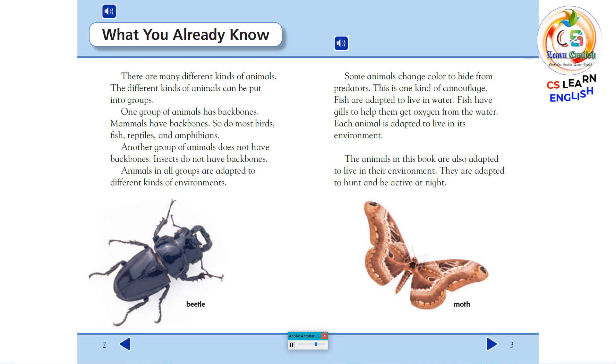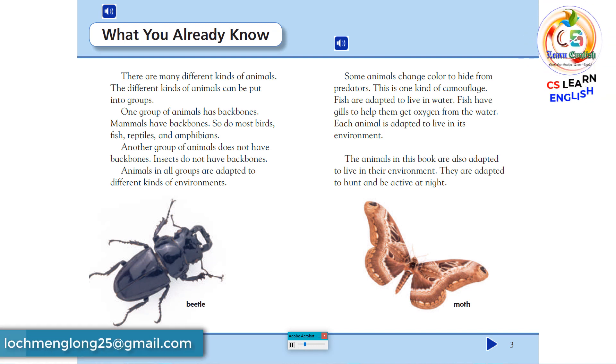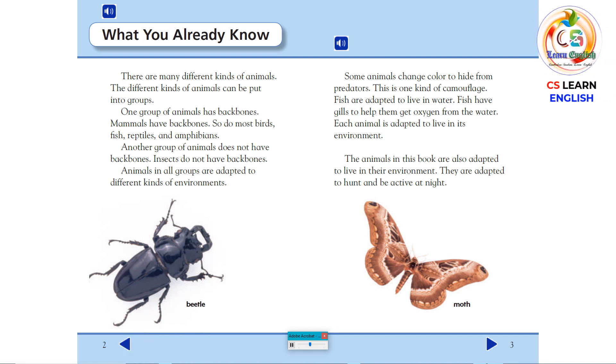Another group of animals does not have backbones. Insects do not have backbones. Animals in all groups are adapted to different kinds of environments. Some animals change color to hide from predators — this is one kind of camouflage. Fish are adapted to live in water. Fish have gills to help them get oxygen from the water. Each animal is adapted to live in its environment.